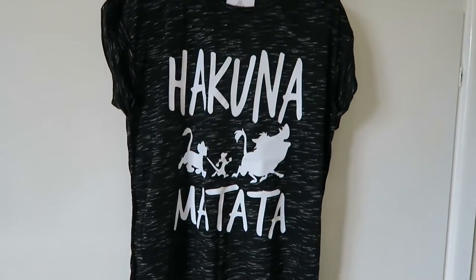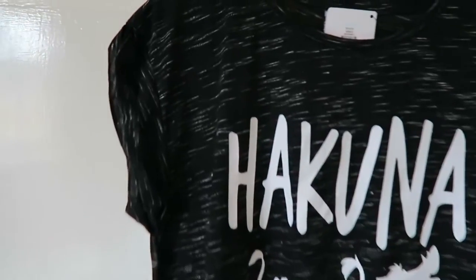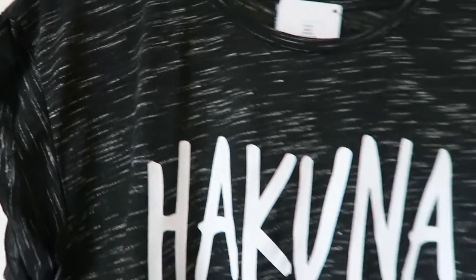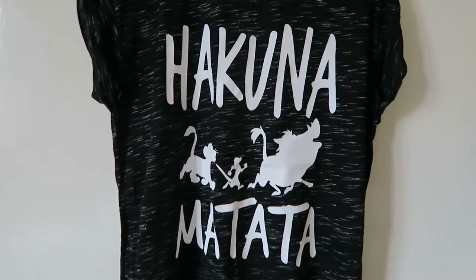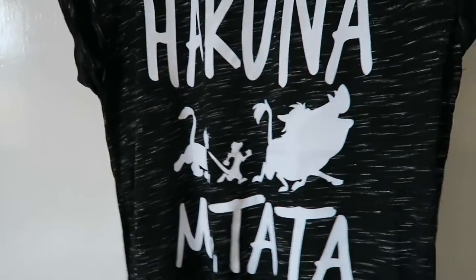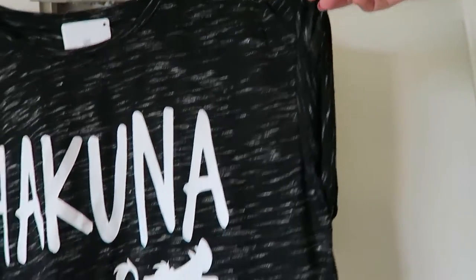The Lion King's one of my favourite films, so when I saw this one I just knew I had to have it. It's quite a nice sort of black with flecks of white and grey, and then a Hakuna Matata on it with some silhouettes. It's really nice — nice cap sleeve again, and it's going to be really loose just on the arms there, which will be good.